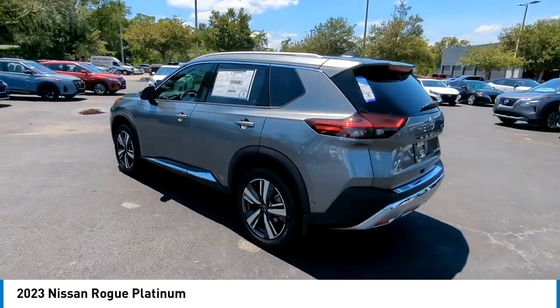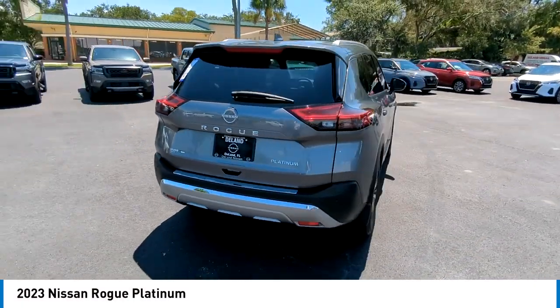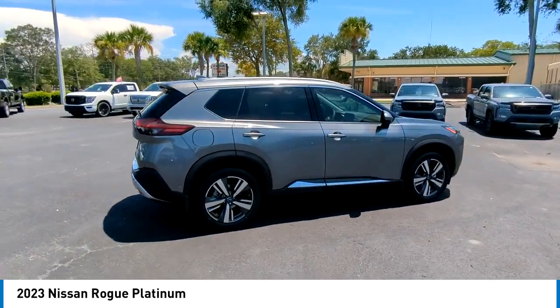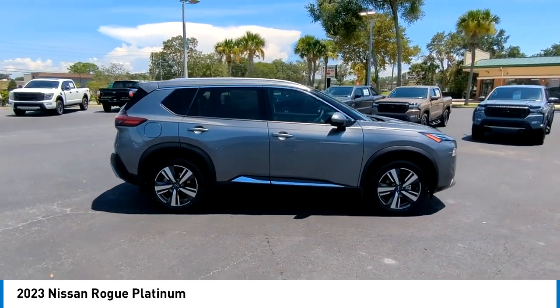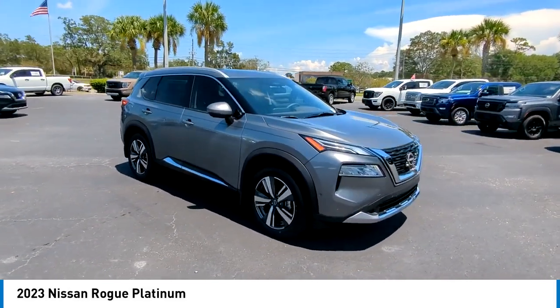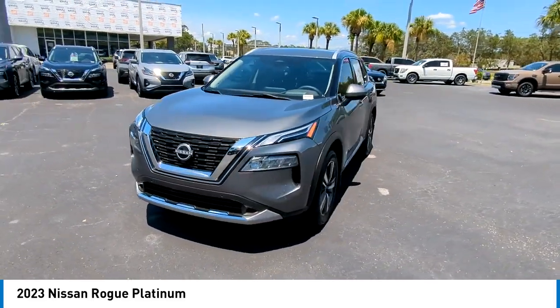We are pleased to show you the 2023 Rogue. The stylish Rogue gets 27 miles per gallon and still boasts nearly 58 cubic feet of cargo space. With a 5-star side impact safety rating and confident handling, the Rogue is more than you expect and everything you deserve. Here are some of this vehicle's great options.